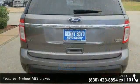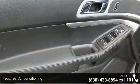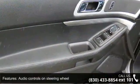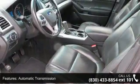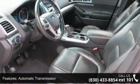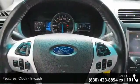Some of the top features included with this vehicle are four doors, four-wheel ABS brakes, air conditioning, audio controls on steering wheel, automatic transmission, clock, in-dash cruise control, dusk-sensing headlights, external temperature display, and front seat type: bucket.